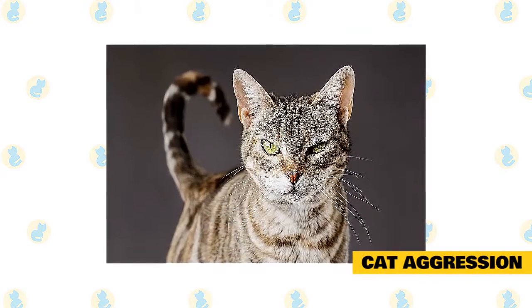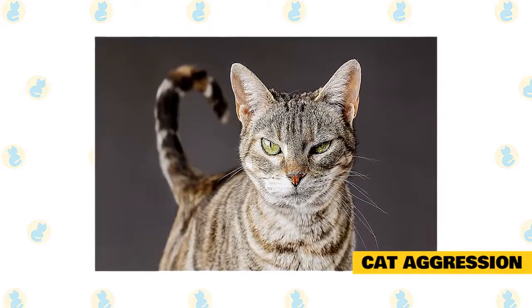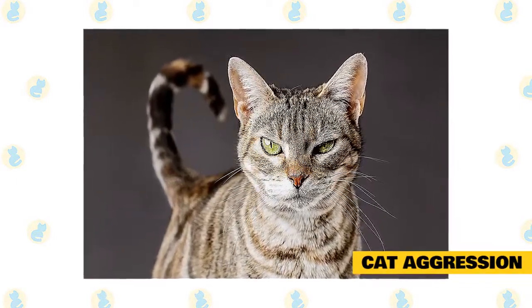Unfixed male cats are more prone to aggression than other cats, and it only takes one intact male to affect the behavior of all the other cats in your house. The solution is simple: spay or neuter your feline friends.